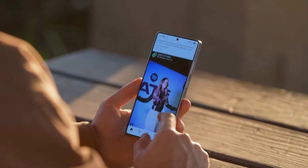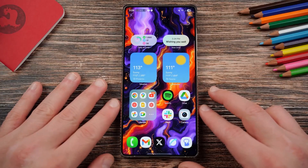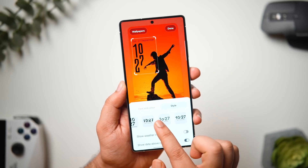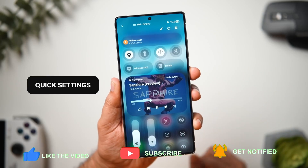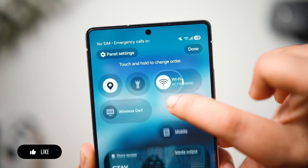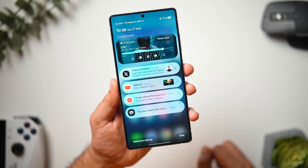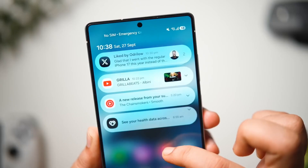After a week with One UI 8, here's my verdict: this isn't a flashy, headline-grabbing update — it's a living one. It breathes smoother animations, calmer visuals, and more intelligence into your daily routine. It feels like Samsung's software is finally maturing — less about gimmicks, more about comfort and flow. Battery life, at least on my S25 Ultra, has held steady. Performance feels a touch snappier, transitions are cleaner, and even with the new features, nothing feels bloated. It's refinement done right — Samsung listening instead of shouting. The best parts of One UI 8 aren't the ones Samsung advertises; they're the ones you quietly discover after a few days of use.